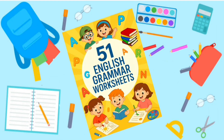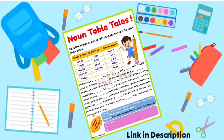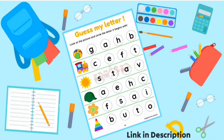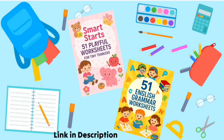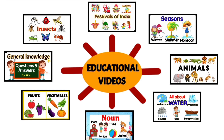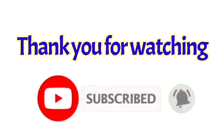Learning is now so much fun! Get exciting online worksheets anytime, anywhere — from playful kindergarten activities to smart English grammar lessons. Tap the link to get your worksheets today. Thank you for watching! For more educational and learning videos for children, do like, share, and subscribe to our channel.